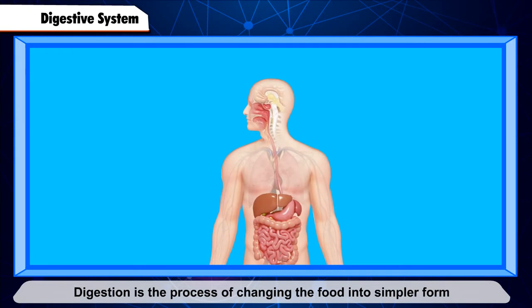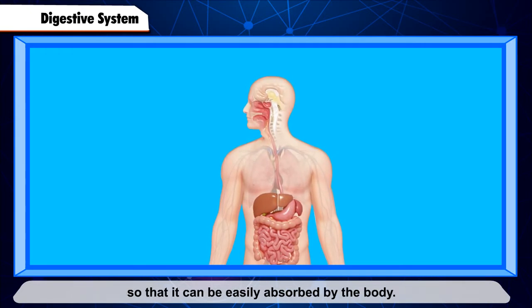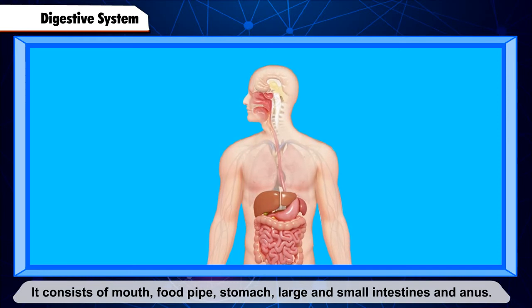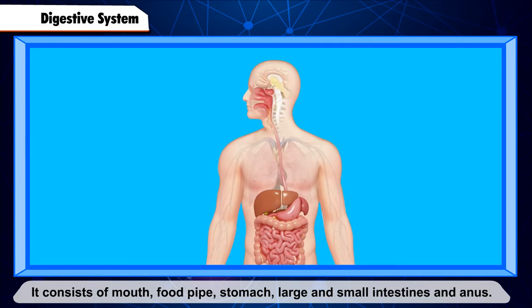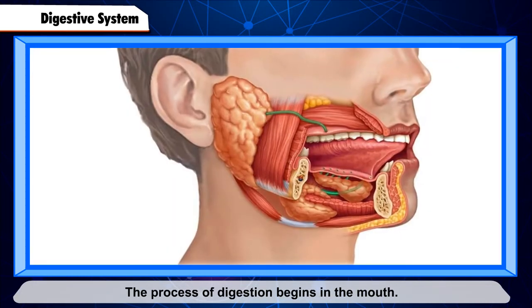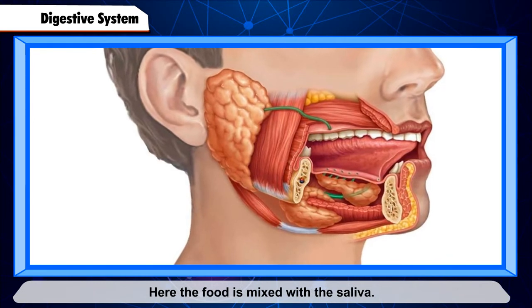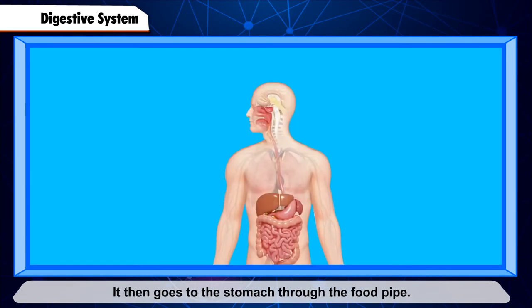Carbon dioxide is produced in this process. When we breathe out, carbon dioxide goes out from the lungs. Digestive System. Digestion is the process of changing food into a simpler form so that it can be easily absorbed by the body. The digestive system consists of the mouth, food pipe, stomach, large and small intestines, and anus.